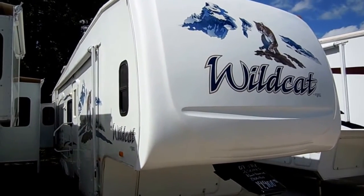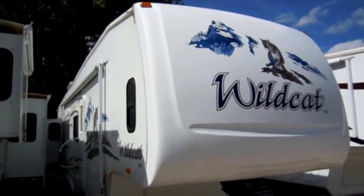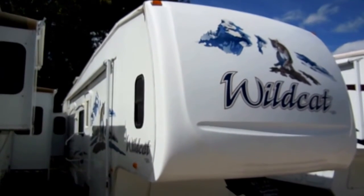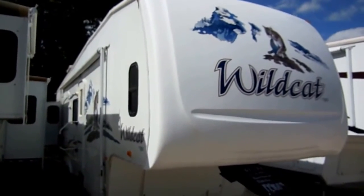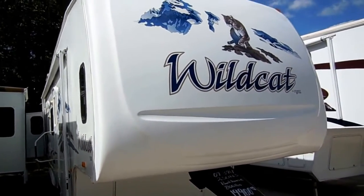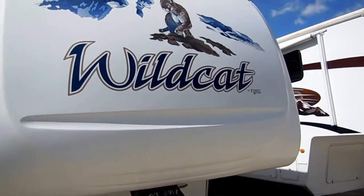We sell every one of these Wildcats we get in with this floor plan. This is a two-bedroom fifth wheel with the master bedroom in the back and the bunks in the front. 34-foot overall length, it has two power slide-outs, and this is a Four Seasons model.